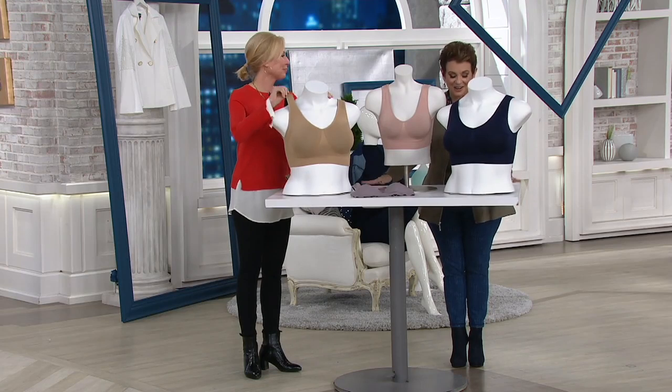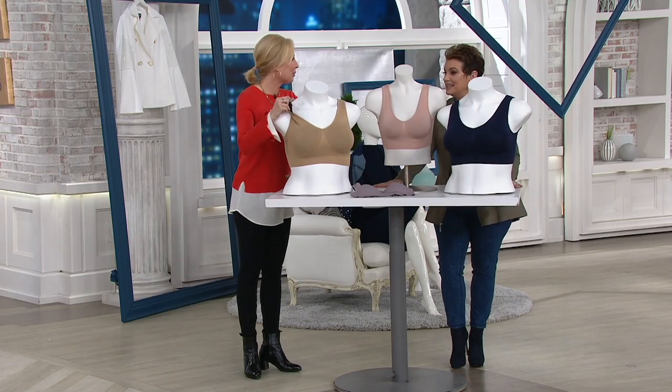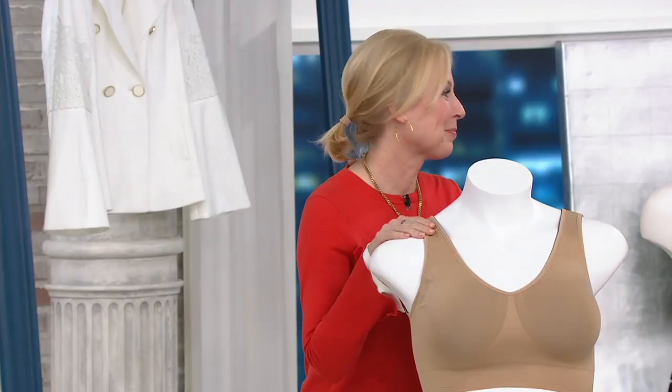But this is our dear, fabulous Liz McCraw that brings us Spanx. And you were telling me this is your go-to comfort and yet gorgeous looking bra. Yes.